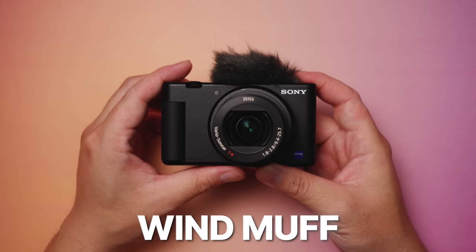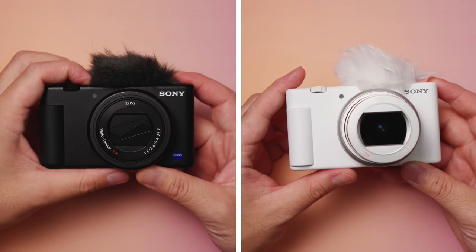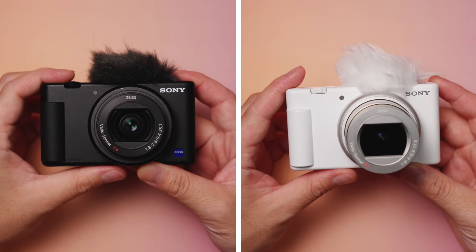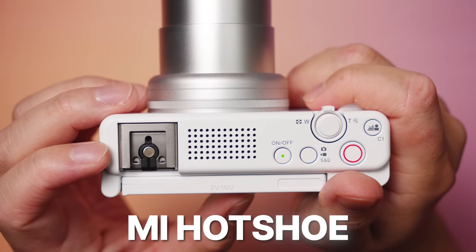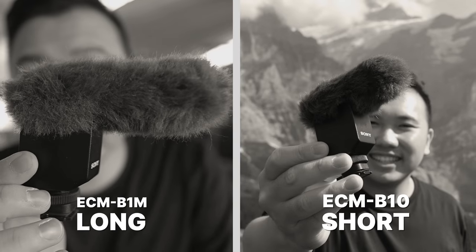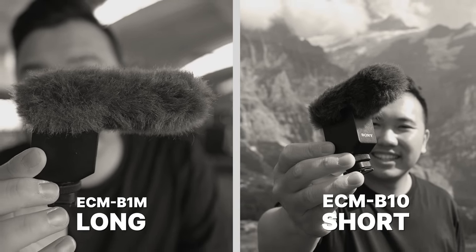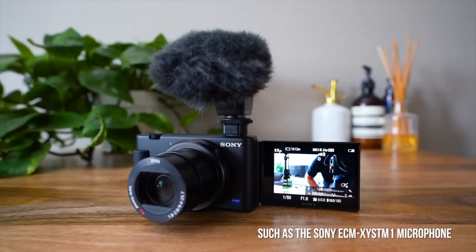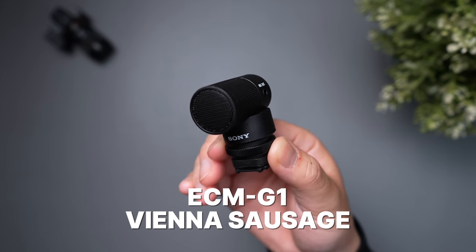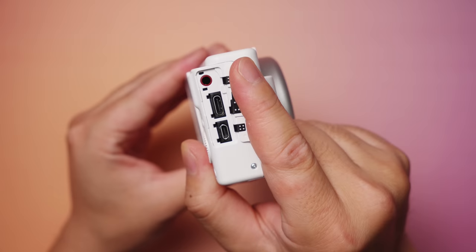The wind muffs are also different between generations. The original has a more traditional dead cat fluff look, while the new one looks like it has a wacky hairdo — that's because Sony is making a push for sustainability using recycled materials wherever they can. Moving on to the MI hot shoe, there is no change here, which I'm slightly disappointed about. The new Mark II still cannot use the higher-end digital shotgun mics like the ECM-B10, which offer more control and better audio quality. It can still use other multi-interface hot shoe mics like the old-school ECM-XYST1M and the recent G1, though those don't offer much control unless you use a 3.5mm connection cable.